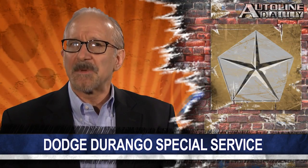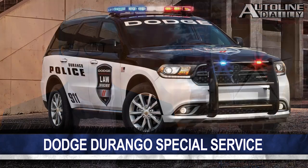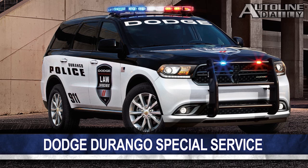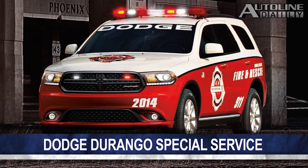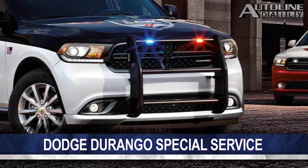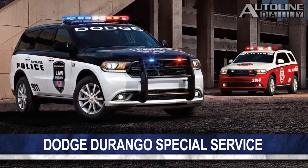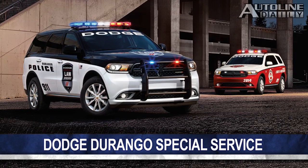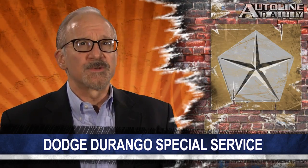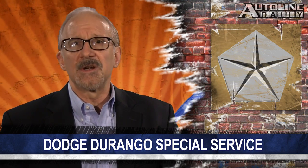Dodge unveiled the Durango Special Service Edition, which will be available for police and fire departments as well as fleet customers. It's available with the same powertrain as the regular Durango — the Pentastar 3.6L V6 or the 5.7L Hemi V8 — which are mated to an 8-speed automatic. The Special Service model's unique features include a heavy-duty brake package, heavy-duty battery, a larger output alternator, heavy-duty water pump and engine oil cooler, and a load-leveling suspension. The third row of seats is also removed to create more cargo room. Production of the Durango Special Service model starts at the end of the year.